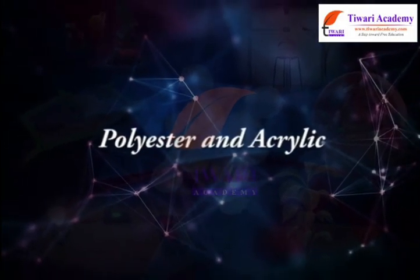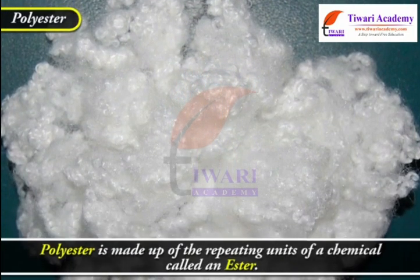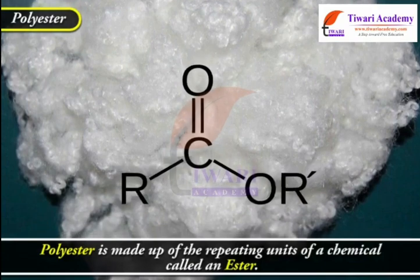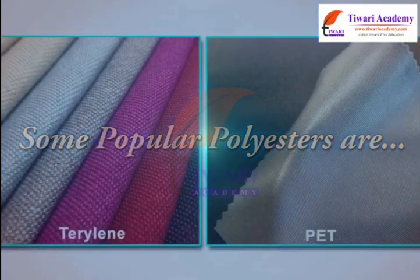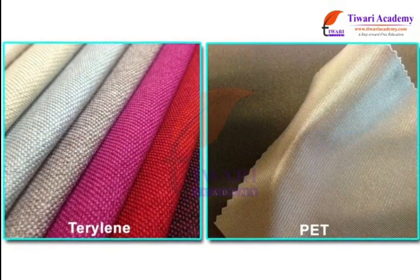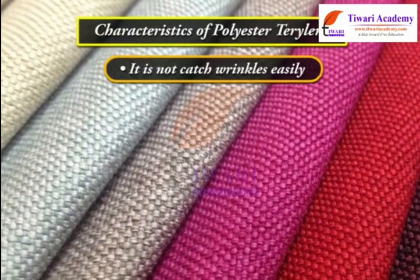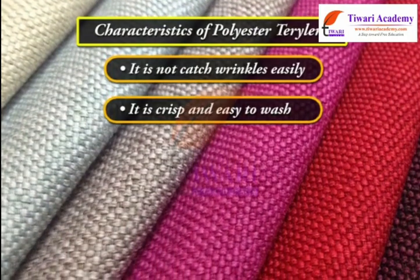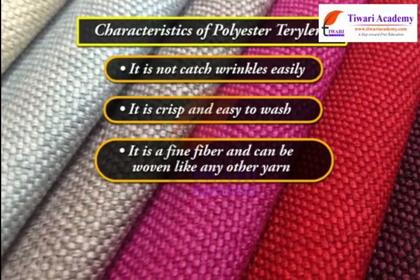Polyester is made up of repeating units of a chemical called ester. Some popular polyesters are terrylene and PET. Characteristics of terrylene: it does not get wrinkled easily, it is crisp and easy to wash, and it is a fine fiber that can be woven like any other yarn.